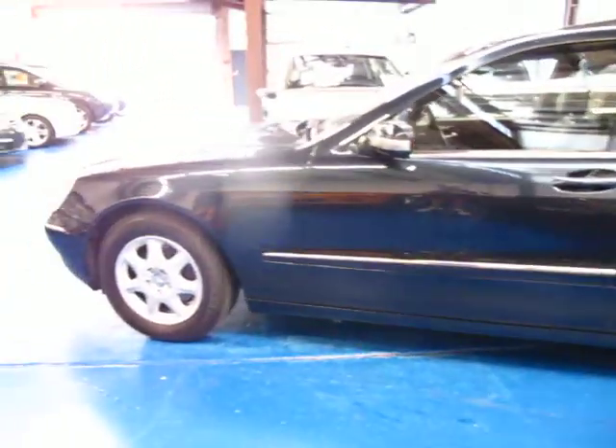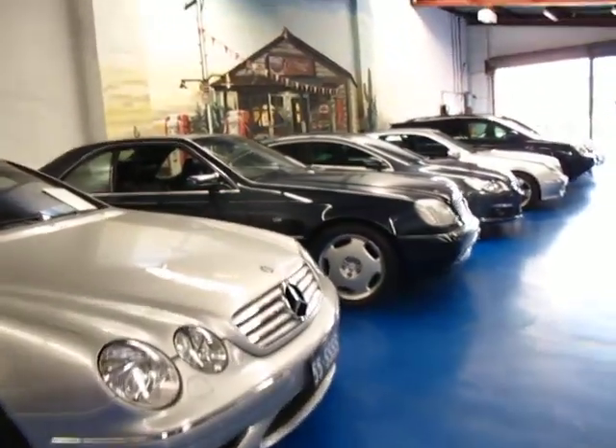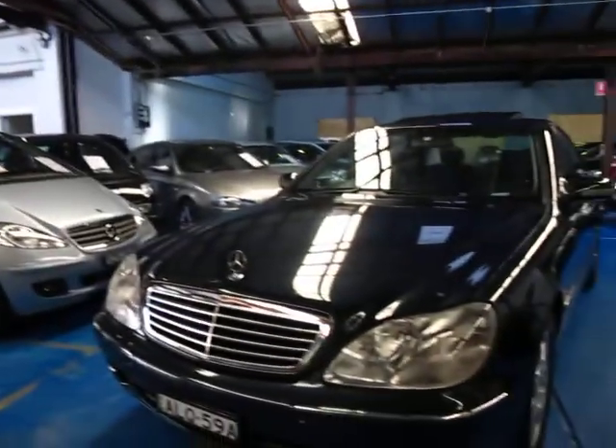We are at 101 Illawarra Road in Marrickville, and we'd love to show you the car. Open every day except Sunday. Thank you so much for watching.